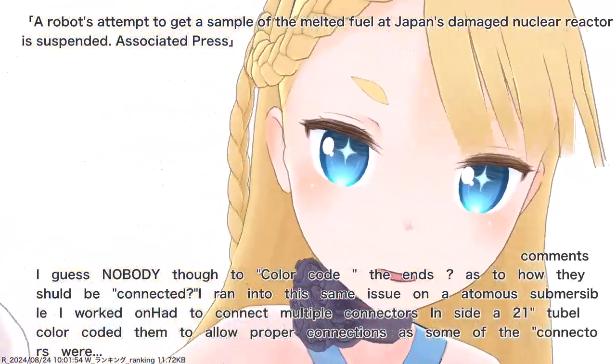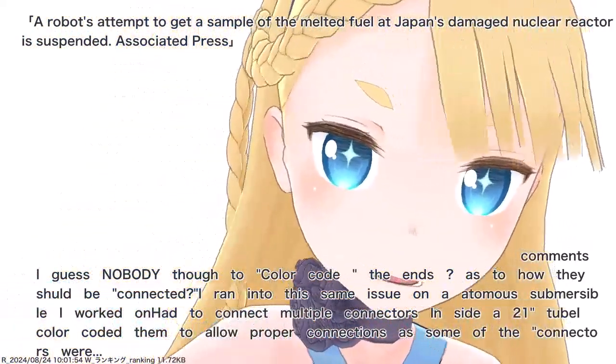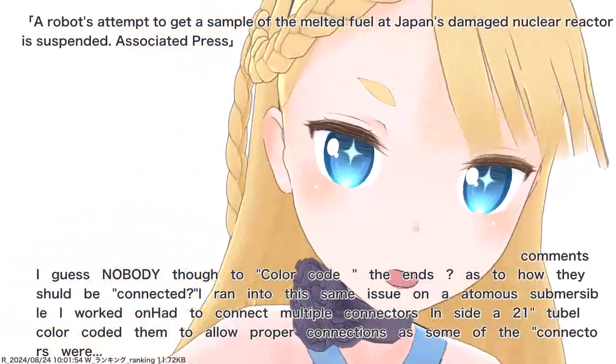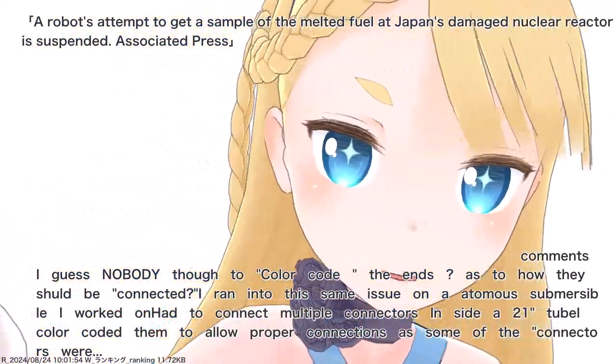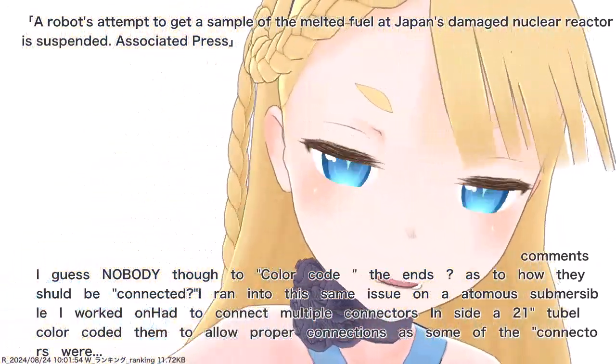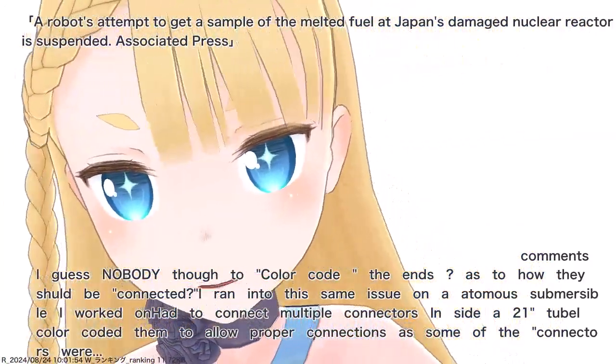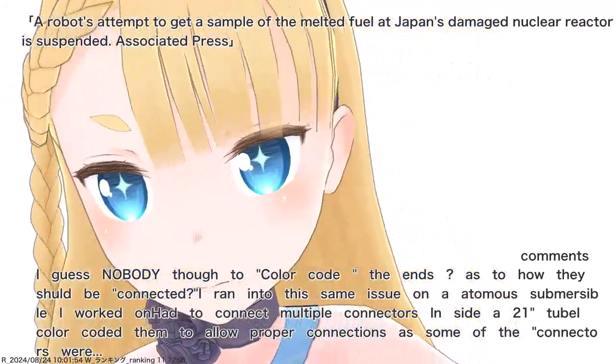I guess nobody thought to color-code the ends as to how they should be connected. I ran into this same issue on an autonomous submersible I worked on — had to connect multiple connectors inside a 21-inch tube. I color-coded them to allow proper connections, as some of the connectors were identical.